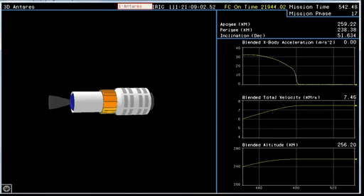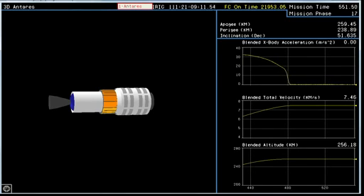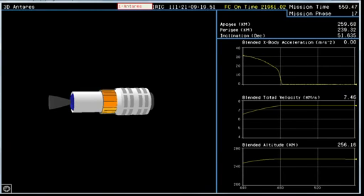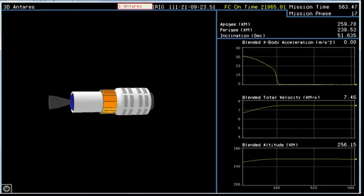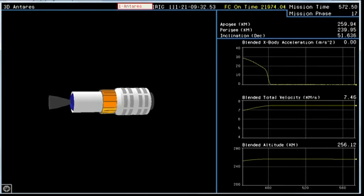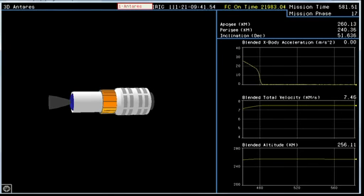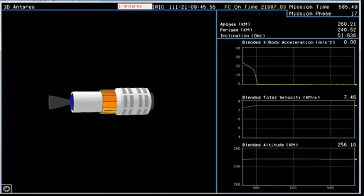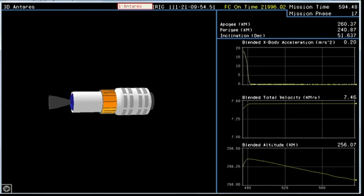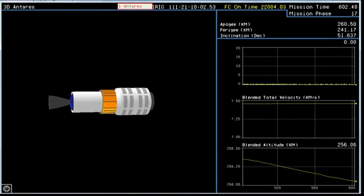Mass simulator separation. Attitude nominal — being called. We're also deploying the secondary payloads that we discussed earlier. Nine minutes and everything's going very smoothly. That Cygnus mass simulator separation comes about ten minutes in — about one minute from now. Attitude remains nominal. Power remains nominal. All systems for Antares remain nominal as we await payload separation. T plus nine minutes, thirty seconds. Thirty seconds to payload separation.